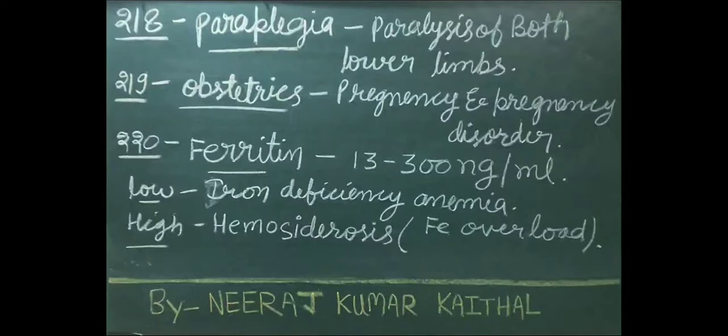Paraplegia means paralysis of both lower limbs. Obstetrics is the study of pregnancy and pregnancy-related disorders. Ferritin normal level is 13 to 300 ng/mL.